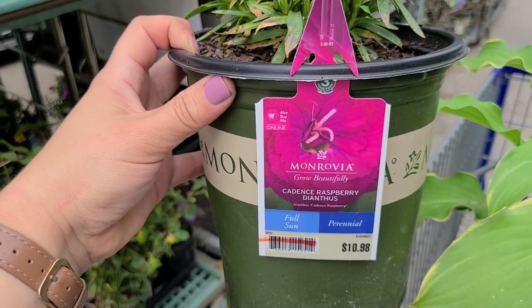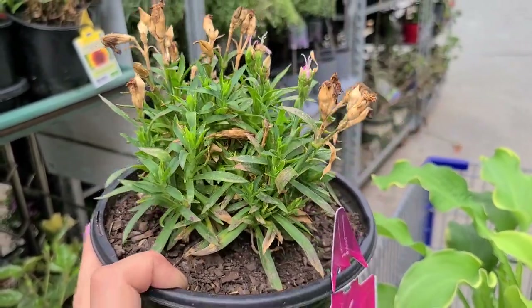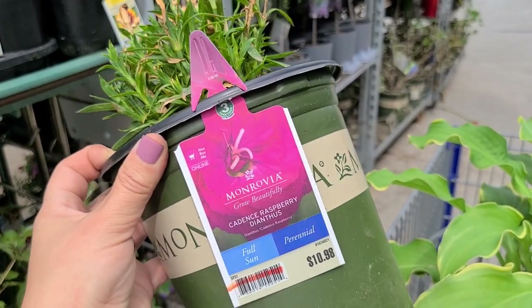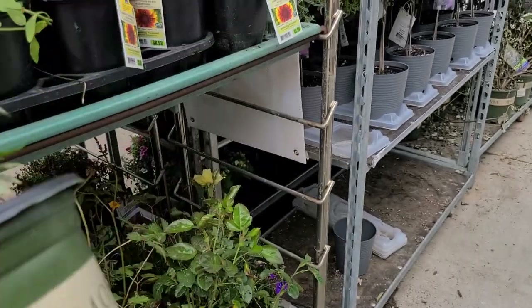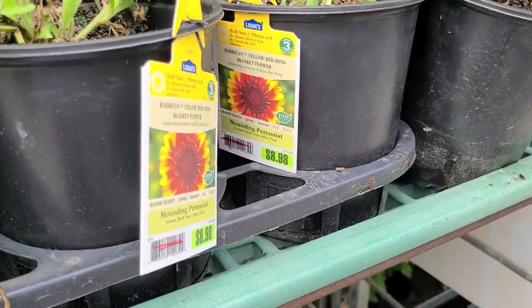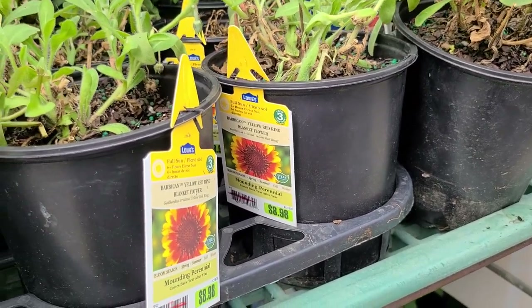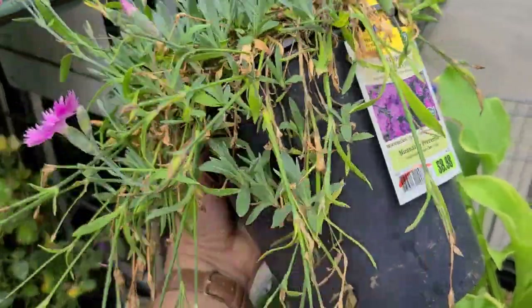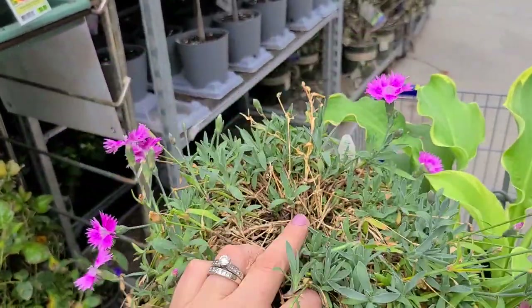They have some Monrovia Cadence Raspberry dianthus that looks to be in really good shape — would be about seven dollars. The Proven Winners and Monrovia perennials at the $10.98 price point you would still pay seven dollars for, but any of the Lowe's ones at the $8.98 price point, like these blanket flowers, you would pay four dollars for them — those are actually a way better deal, just their house brand versus the national brand. Here's a Lowe's dianthus called Everbloom Watermelon Ice — that one would be four dollars and it also looks pretty good, just have to clean up a lot of the dead and spent growth.